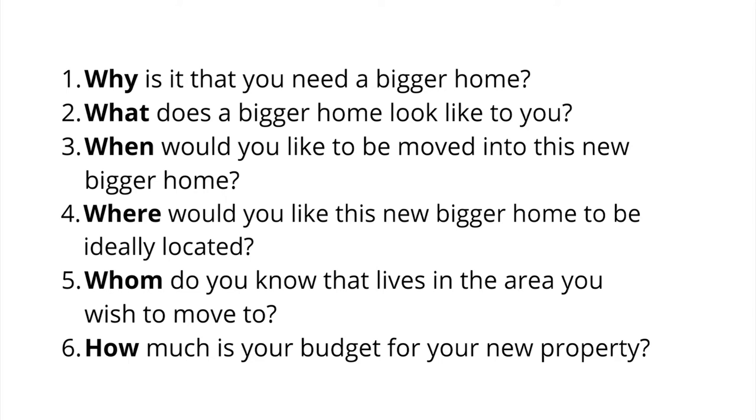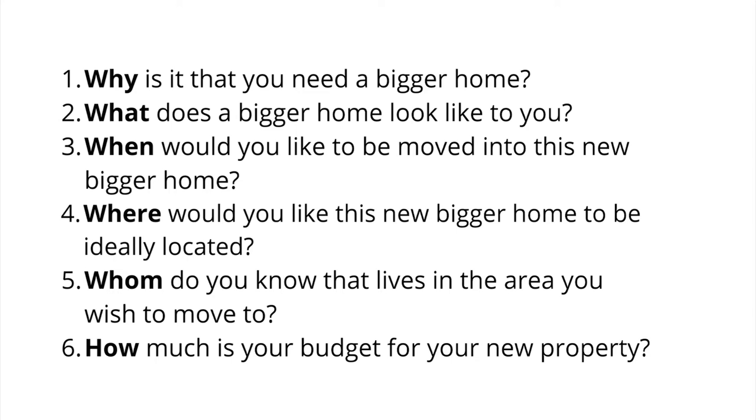Here are some examples of open questions around the 'I just want something bigger' surface-level need: Why is it that you need a bigger home? What does a bigger home look like to you? When would you like to be moved into this new bigger home? Where would you like this new bigger home to be ideally located? Who do you know that lives in the area you wish to move to? How much is your budget for your new property?